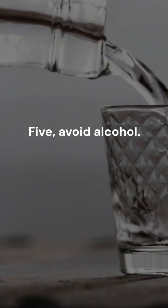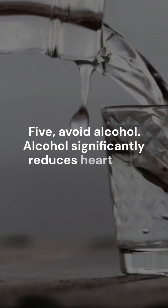5. Avoid alcohol. Alcohol significantly reduces heart rate variability, especially overnight.